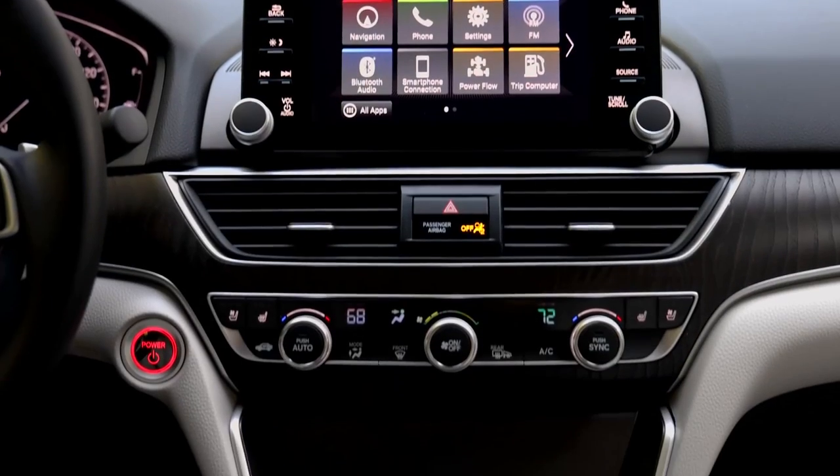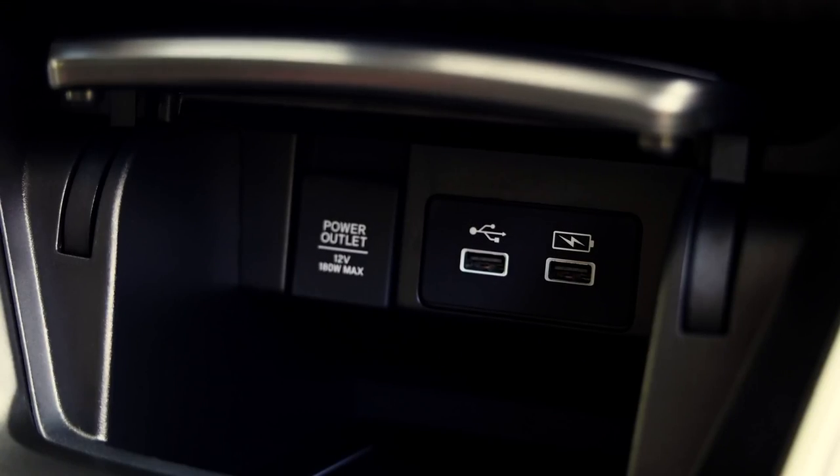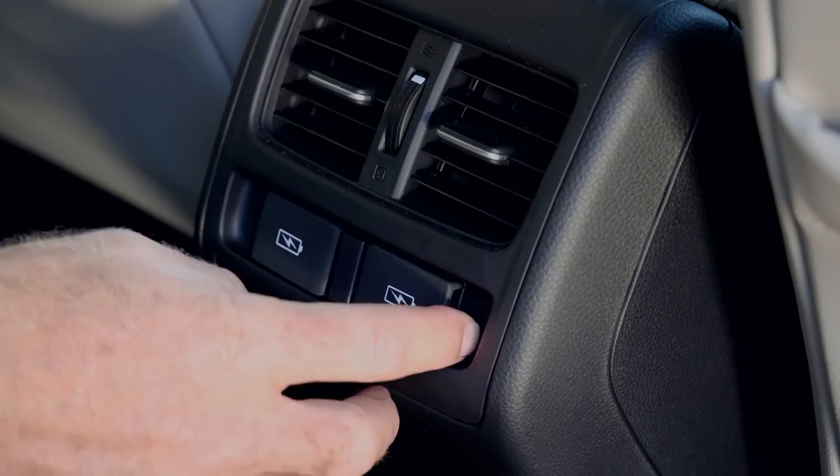Also, to improve usability, the front USB ports have been moved to the front of the center console, making them much easier to access. And there are two new USB ports for the rear seats as well.